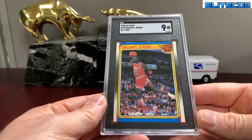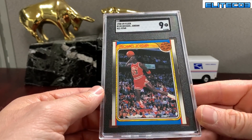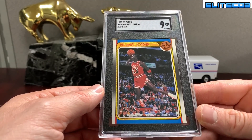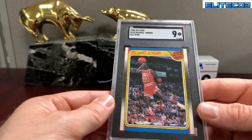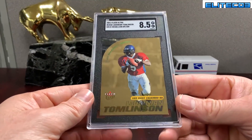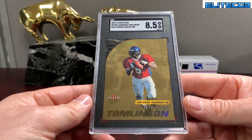This one was a snap-out. It came back PSA and I was like, this card is not an eight — this is a clean card, this card deserves a nine. So I sent it to SGC, got the grade I thought the card deserved. Always pretty satisfied when that happens. That's the '88 Fleer All-Star Jordan gold medallion — that one's out of 185.